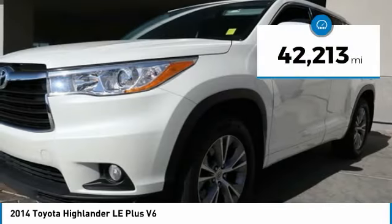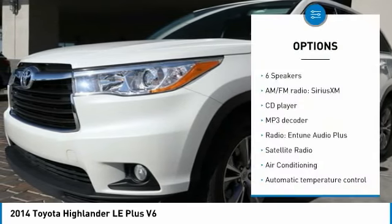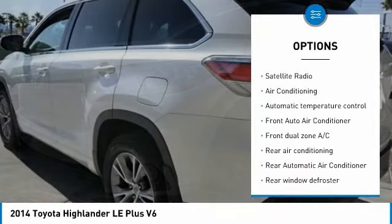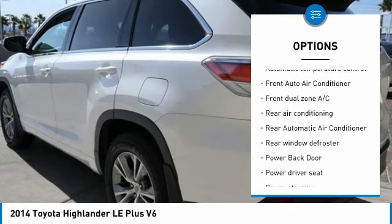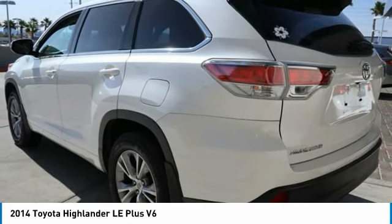This vehicle has less than 45,000 miles. Here are some of this vehicle's great options: traction control, dual airbags, air conditioning, power steering, alloy wheels, one owner, four wheel disc brakes, CD player, power windows, rear window defroster.